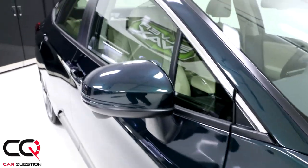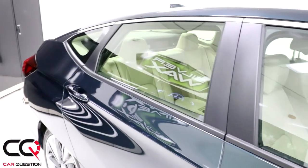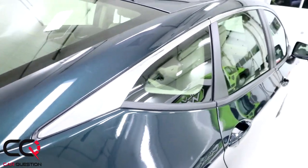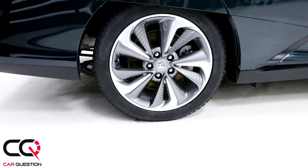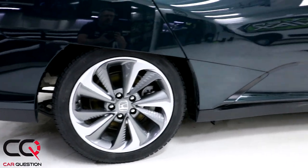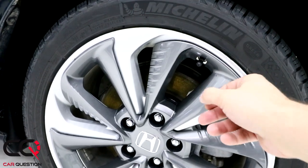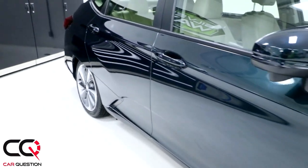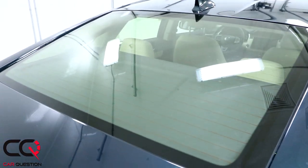The mirror features a Lane Watch camera, which is one of my favorite safety features. There's a nice body line running through the door handle and ending at the rear lights, with a chrome trim accent. The wheels are 18 inches, and the wheel cover has plastic sections with small aerodynamic lines designed to reduce wind resistance — though how much of a real difference they make, I'm not sure.